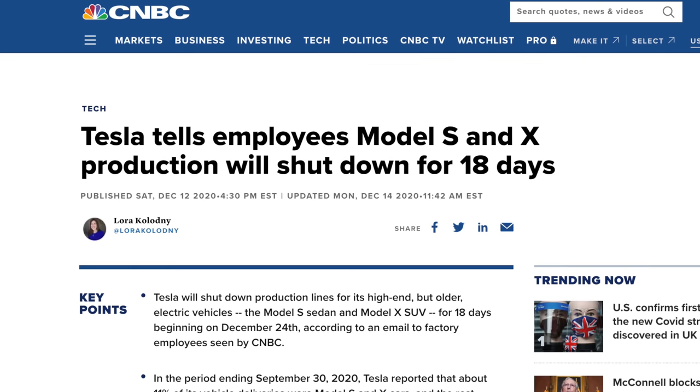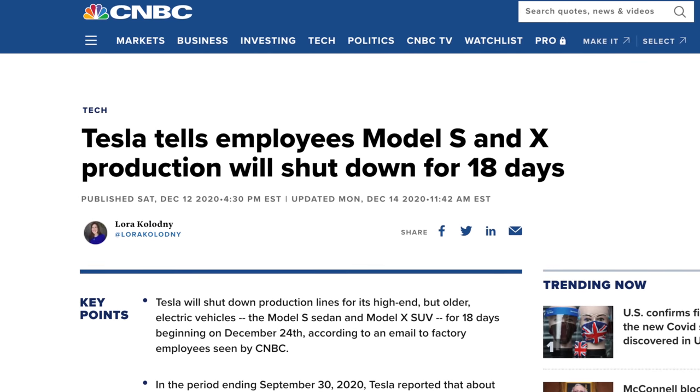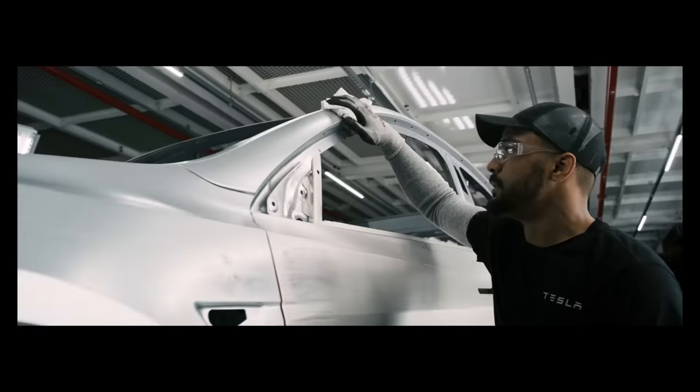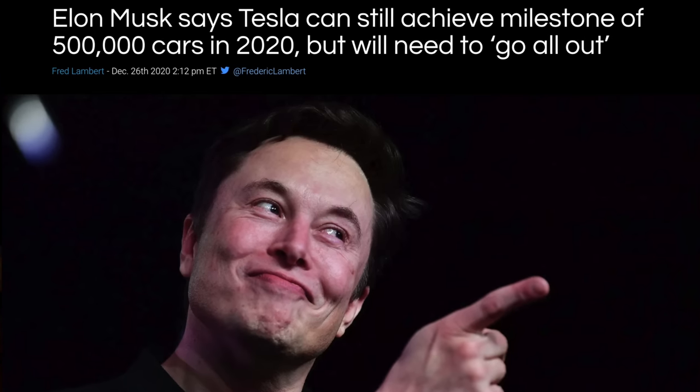We'll hear soon if they were able to achieve it, but one interesting move when trying to deliver the most cars is that they actually shut down the Model S and X production lines during this time. Most people think this signals a Model S refresh coming next year, but it could just be a simple shutdown to allow employees time off and focus all efforts on the Model 3 and Model Y, which they clearly produce in the highest volume. Focusing on those cars could help most with their goal of 500,000 cars delivered in 2020.